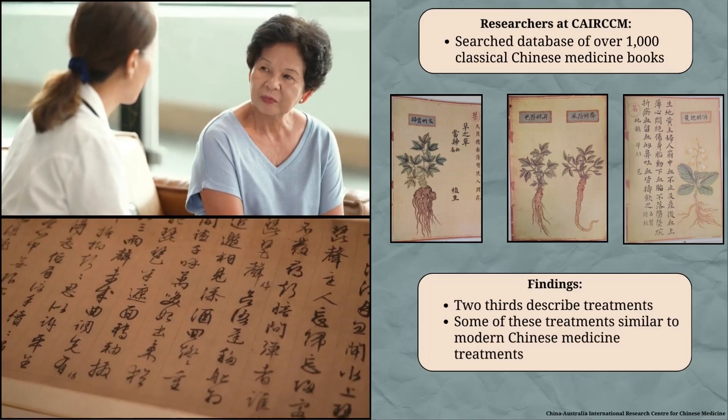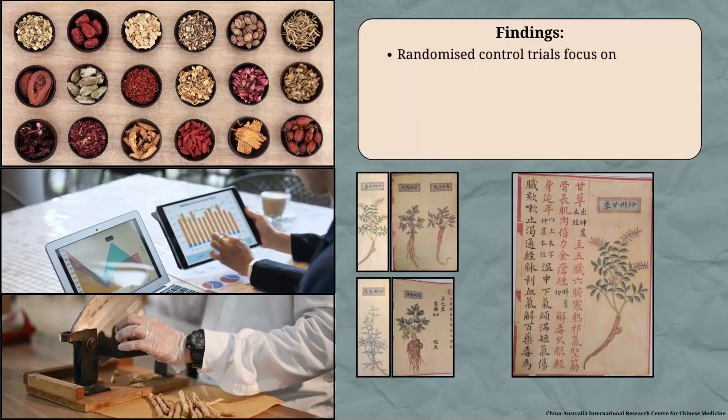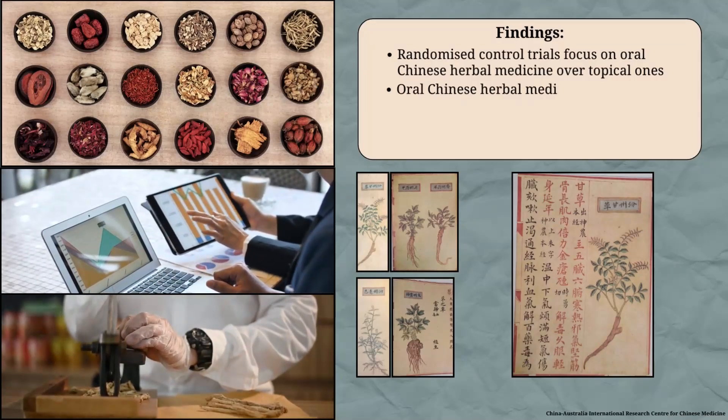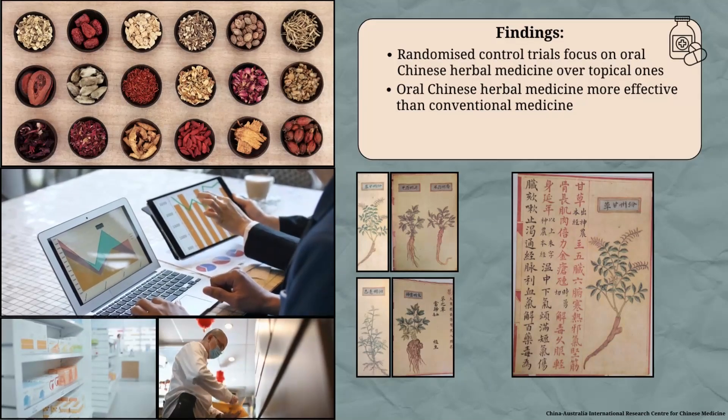However, unlike the classical Chinese medicine literature, randomized controlled trials focus more on oral Chinese herbal medicine formulas than topical ones. Findings from these trials suggest that oral Chinese herbal medicine was more effective than conventional medicine in improving skin rash and reducing recurrence within six months.